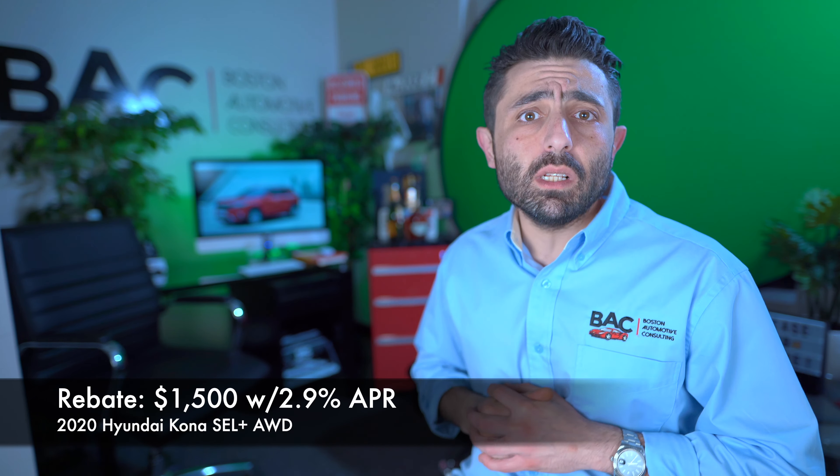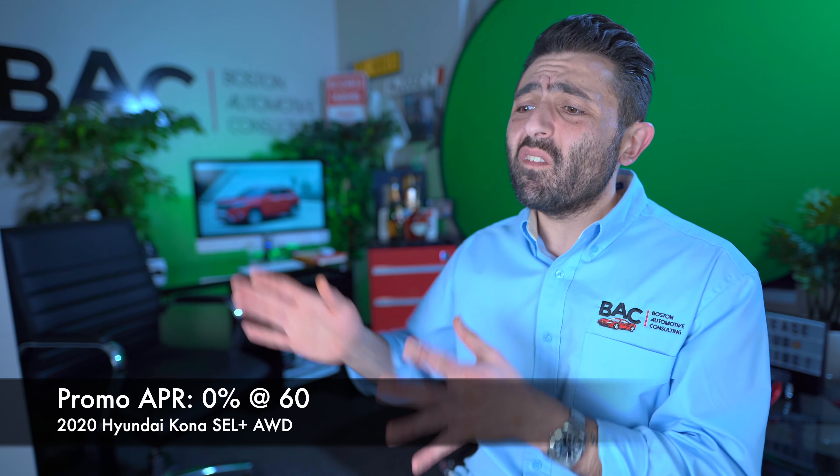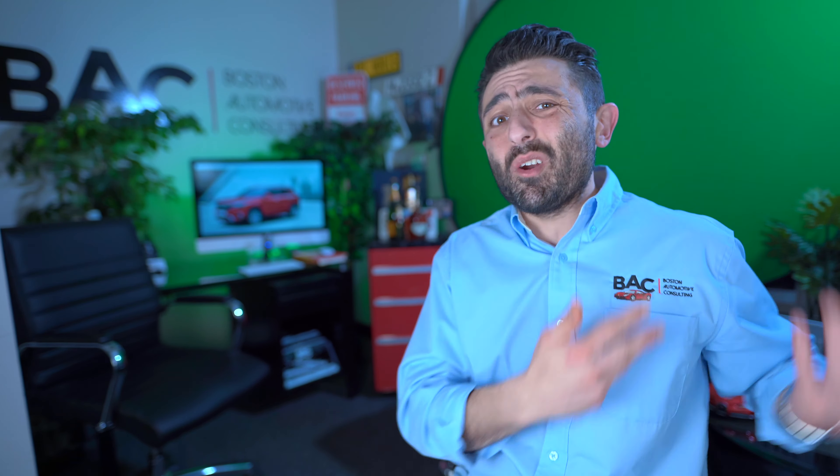Going for a 4.2% discount — in essence, trying to get to invoice price on the Hyundai Kona — would bring us down to roughly around $25,717. While on the Kia Seltos, with a lower markup at 3.5%, we'd likely be targeting a selling price of $25,890 — in essence, just a couple hundred bucks more.